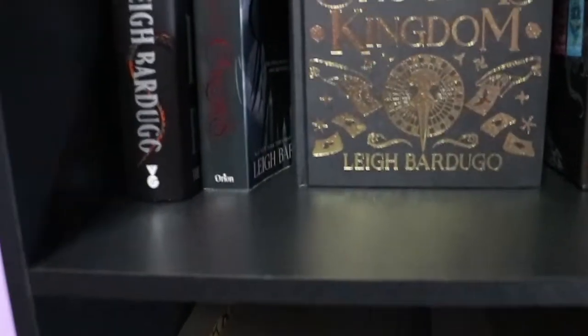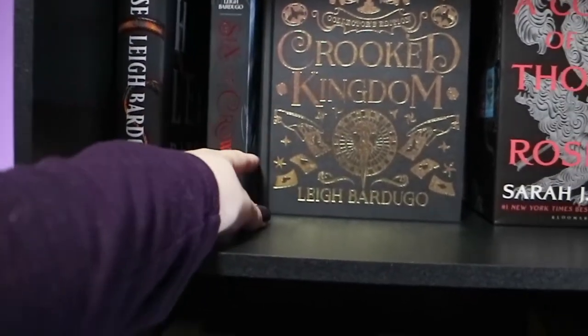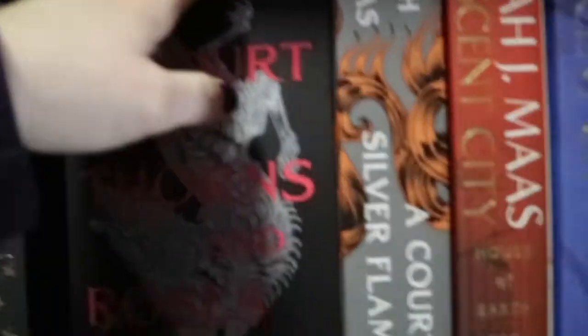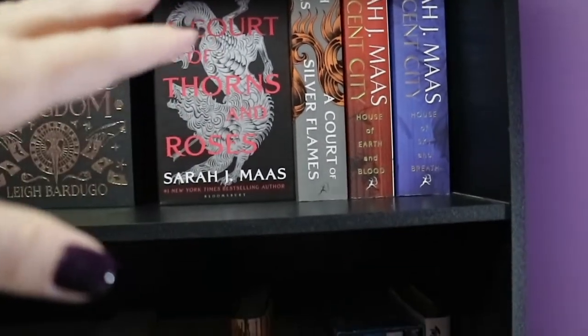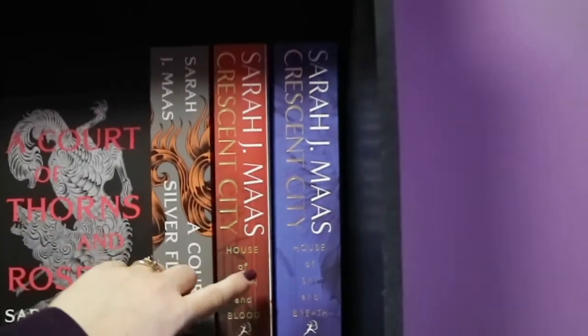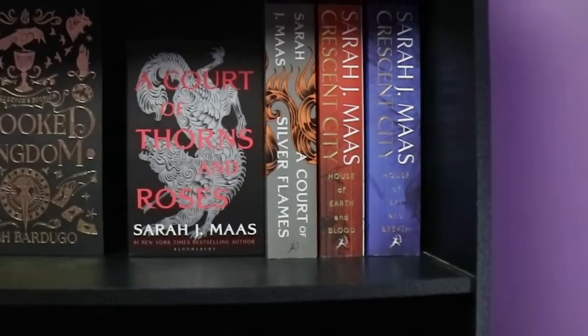Next shelf down we move back into fantasy. So we have Ninth House by Leigh Bardugo, Six of Crows by Leigh Bardugo, Crooked Kingdom in this absolutely beautiful edition by Leigh Bardugo, and then we move into Sarah J. Maas. We have A Court of Thorns and Roses which includes the little mini novella A Court of Frost and Starlight, then the newer one A Court of Silver Flames, and then the two Crescent City books: House of Earth and Blood and House of Sky and Breath.